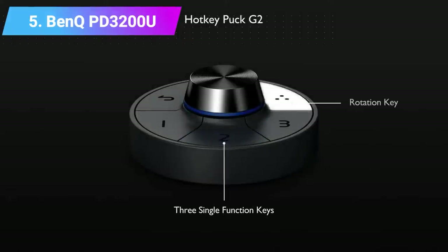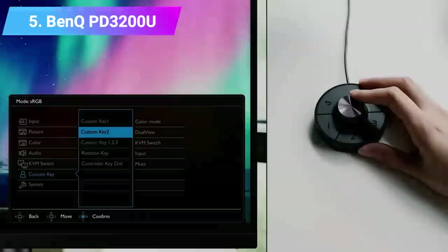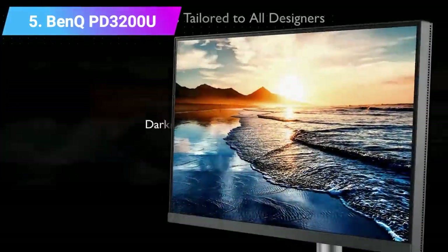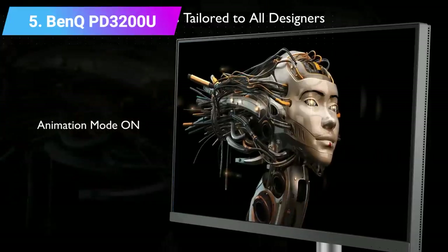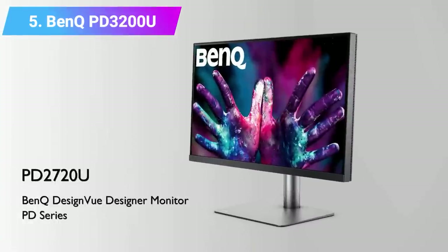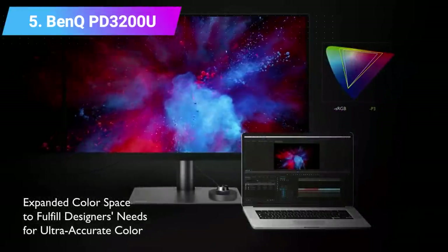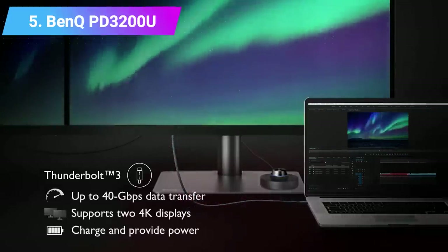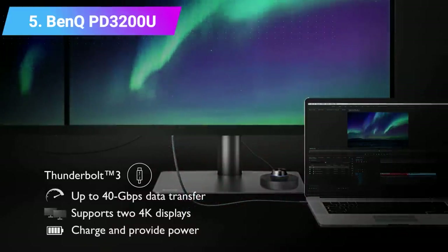Features: Screen size 32 inch, aspect ratio 16:9, resolution 3840x2160, brightness 350 candelas per square meter, refresh rate 60Hz, response time 4 milliseconds, viewing angle 178/178, contrast ratio 1000:1, color support sRGB 100%, weight 19 pounds.